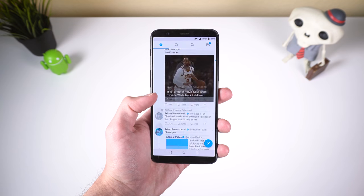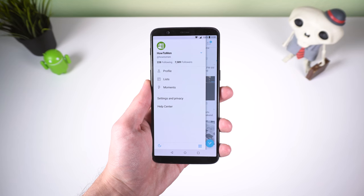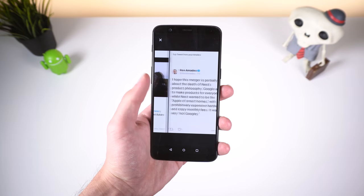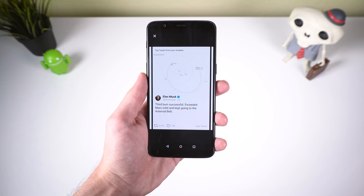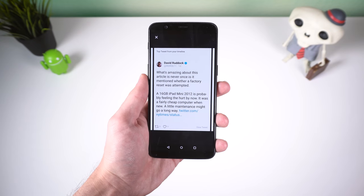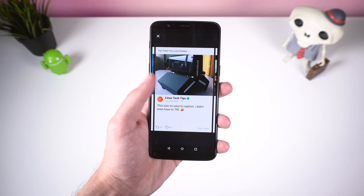If you use the official Twitter app, then you probably noticed that they removed an awesome feature from the sidebar called Highlights and instead put them in your notifications, which is a bit harder to find if you receive constant activity. Basically, this feature shows you some of the most popular tweets from the people you follow, and it was one of the main reasons why I installed the official Twitter app in the first place instead of a third party one.